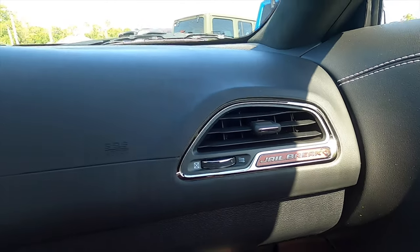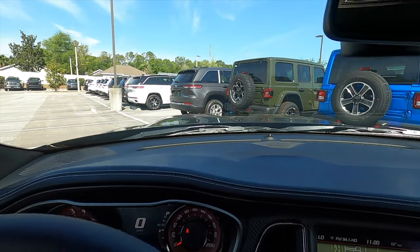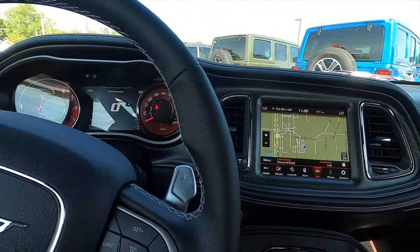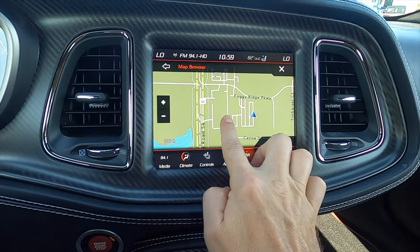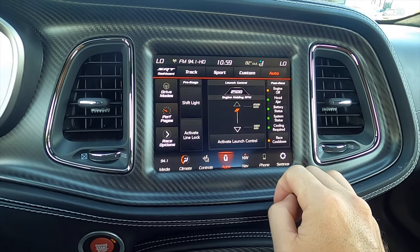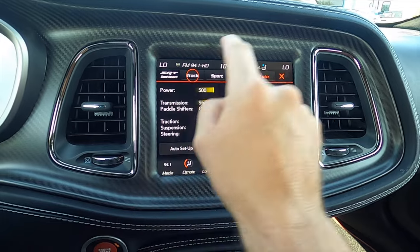Jailbreak badging on the passenger side with the flat dash and the long hood that stresses the iconic styling of the Challenger. Premium stitch work, real carbon fiber inserts. The 8.4-inch touchscreen display is the Uconnect 4C with Sirius XM, 4G LTE Wi-Fi hotspot, and upgraded Harman Kardon 18 speakers with a subwoofer in the trunk.